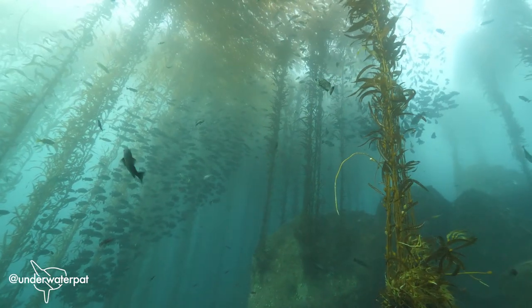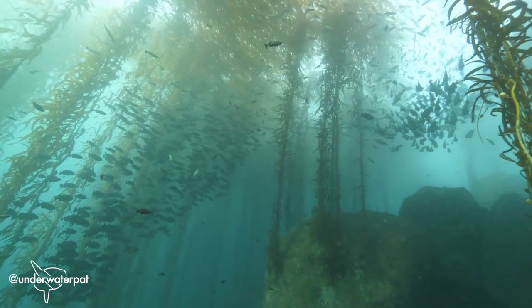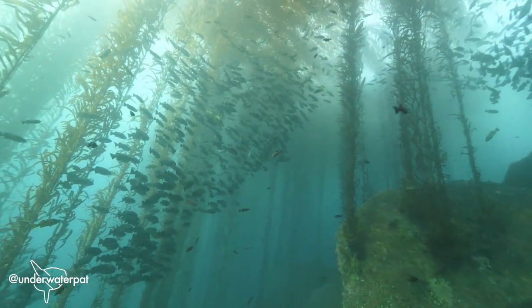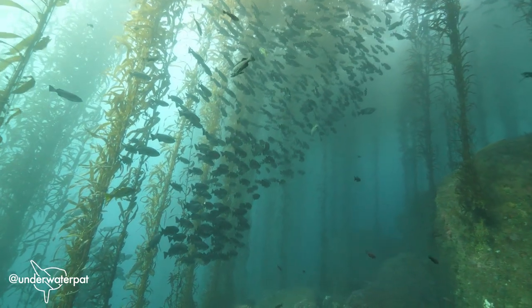But underwater, there's another type of forest that's equally important. But instead of being made of trees, it's formed by algae. Kelp forests are some of the most dynamic and diverse forests on the entire planet, but they don't exist everywhere.